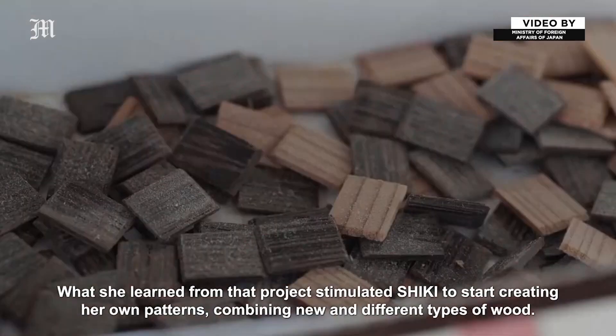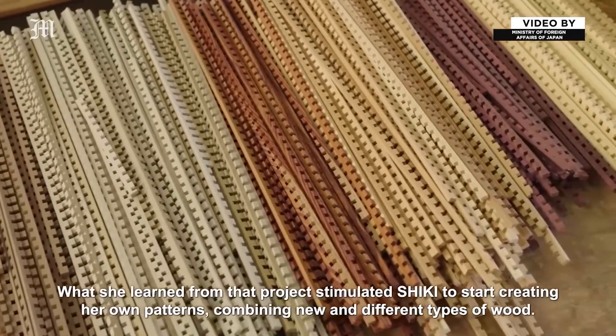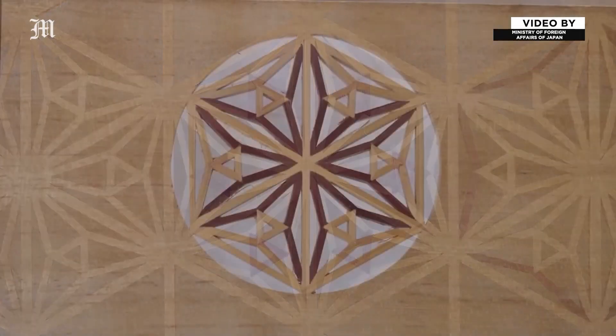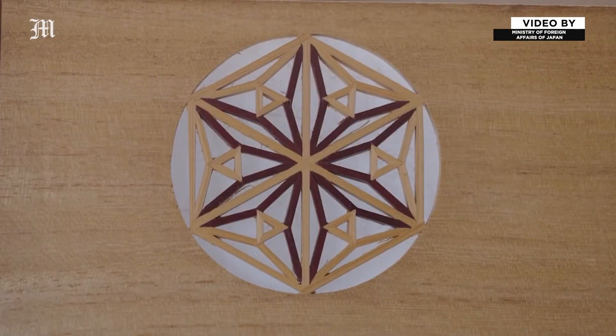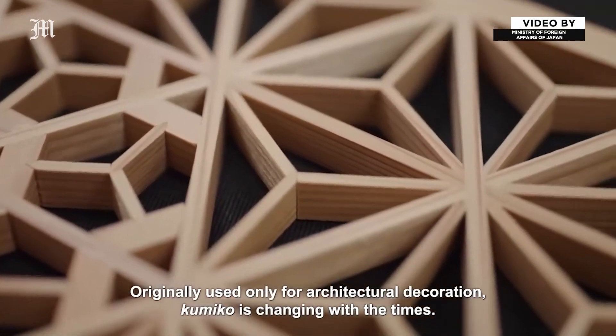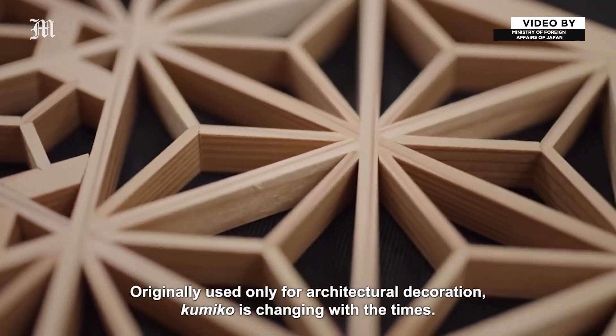What she learned from that project stimulated Shiki to start creating her own patterns, combining new and different types of wood. Originally used only for architectural decoration, Kumiko is changing with the times.